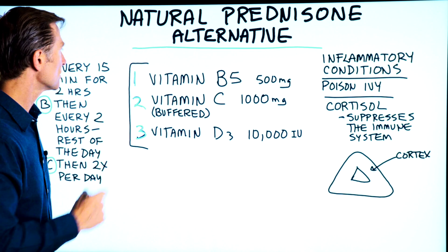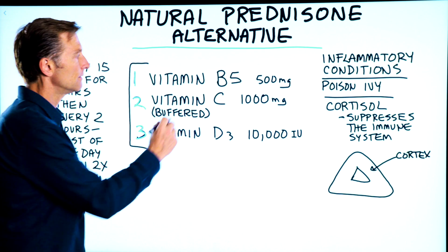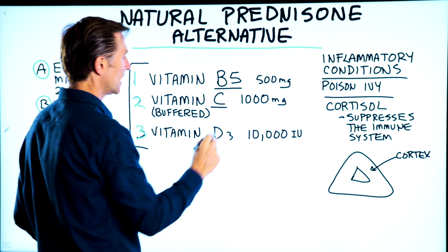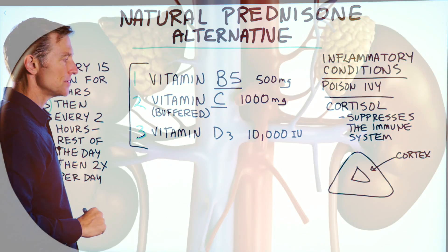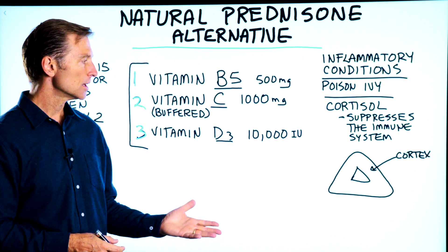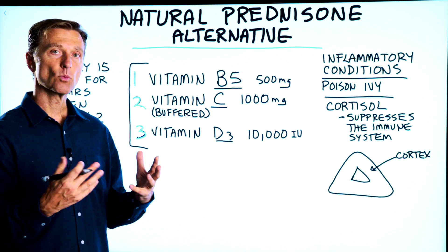Here's an alternative. In order to make cortisol, you need the cofactor of vitamin B5, you need vitamin C, and there are also receptors for vitamin D in the adrenal. Vitamin D contributes to the enhancement of cortisol and helps it work better.